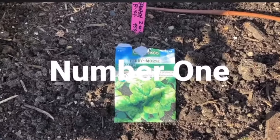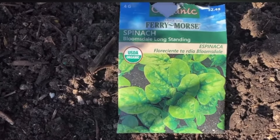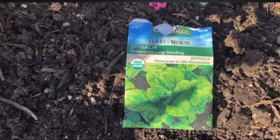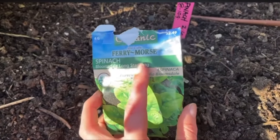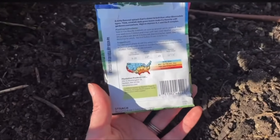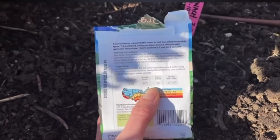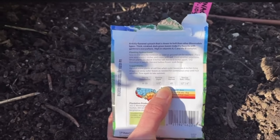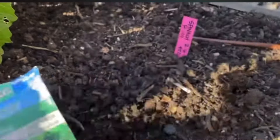First up is spinach, and really any sort of leafy green such as romaine or butter crunch lettuce, which are going to do really well this time of year. When looking at seed packets, I always like to reference the days to harvest, because you are planning your summer garden and you just want to double-check that it will be ready to harvest before you need that space for something else.